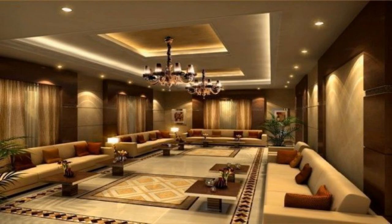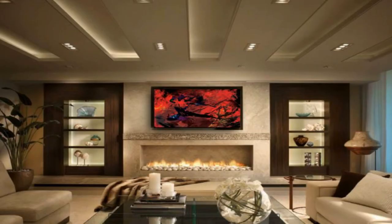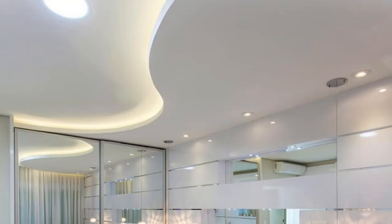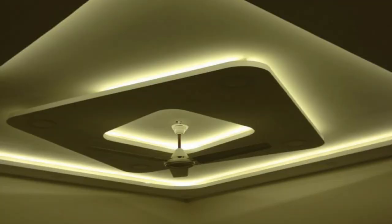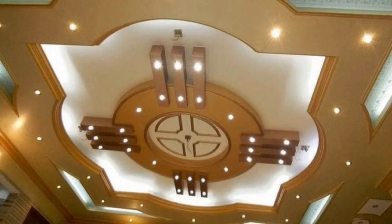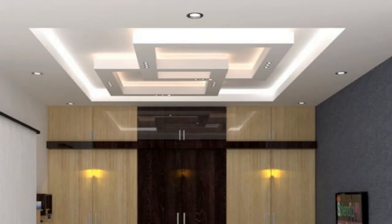White and black are the most commonly used colors for POP ceilings, but they can make your room look dull and boring. You can experiment with different colors and combine them to give a special look to your room. Living rooms are one of the most important parts of your house, as they are where all your family members and guests gather. Light-colored ceilings always create a feeling of expansiveness and width, and lights fixed within the false ceiling enhance the beauty of the entrance.